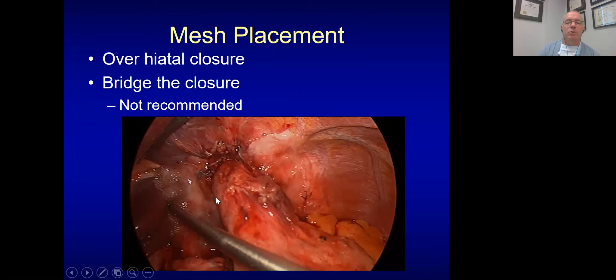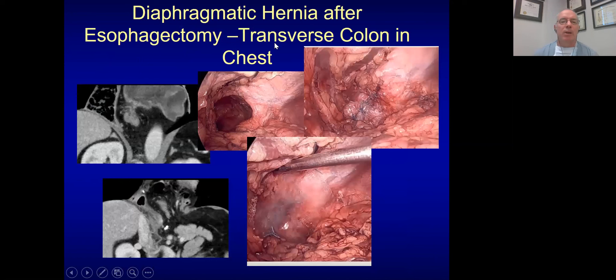For mesh placement: I've mobilized the esophagus, the wrap is undone, here's my intra-abdominal esophagus and the stomach. I'll place a U-stitch of mesh sutured on both sides posteriorly, and also use glue to fixate most of this area. You should close the defect — don't bridge it. Here's another case: a patient with transverse colon stuck in the chest after a total esophagectomy with gastric pull-up. The colon came down quite well, but I added absorbable mesh with glue and a few stitches to cover that large defect.